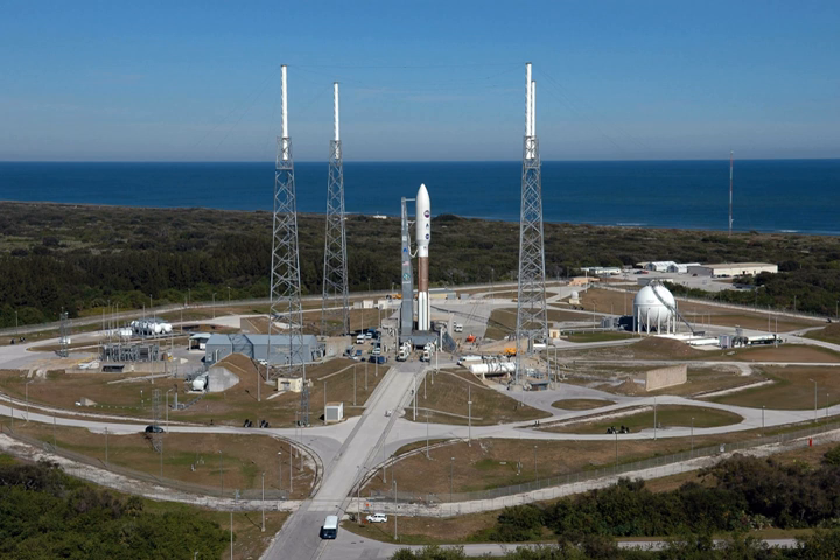In addition to satellites, Titan vehicles launched several probes from LC-41 in the 1970s, including the Helios probes to study the Sun, the Viking probes to Mars, and the Voyager planetary flyby and deep space probes. More recent probes have also been launched from LC-41 using the Atlas V: the Mars Reconnaissance Orbiter in December 2004, the New Horizons spacecraft to Pluto in January 2006, the Juno mission to Jupiter in August 2011, and the Mars Science Laboratory to Mars in November 2011.